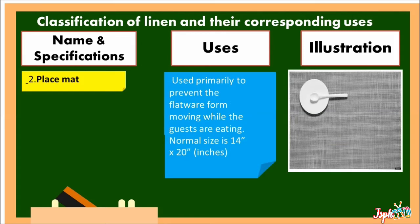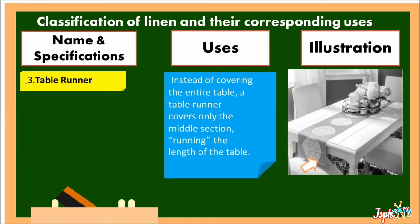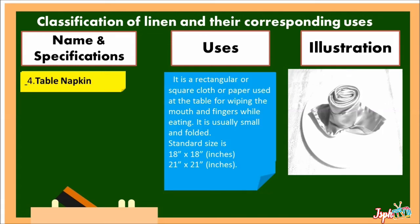Placement: used primarily to prevent the flatware from moving while the guests are eating. Normal size is 14 inches by 20 inches. Table Runner: instead of covering the entire table, a table runner covers only the middle section, running the length of the table. Table Napkin: a rectangular or square cloth or paper used at the table for wiping the mouth and fingers while eating. It is usually small and folded, with a standard size of 18 by 18 inches and 21 by 21 inches.